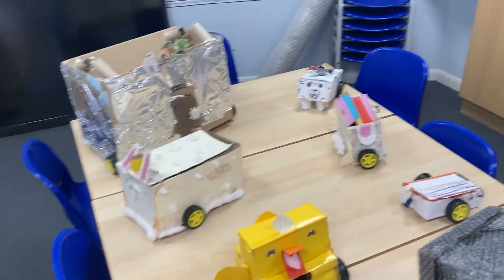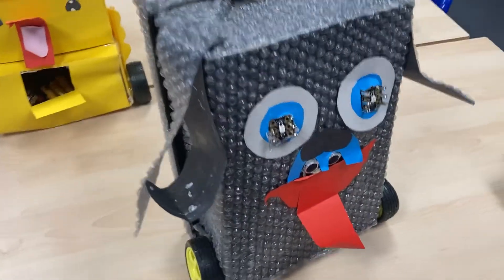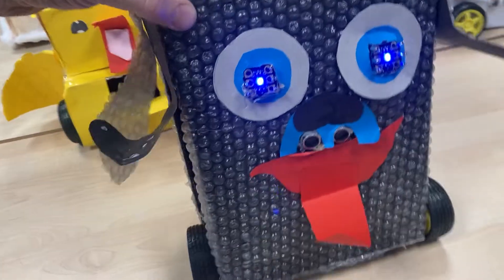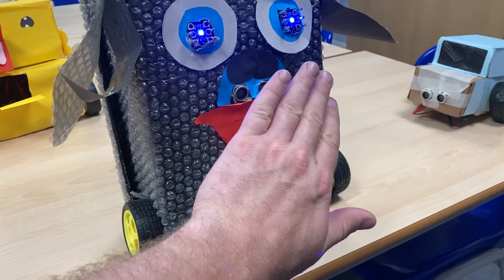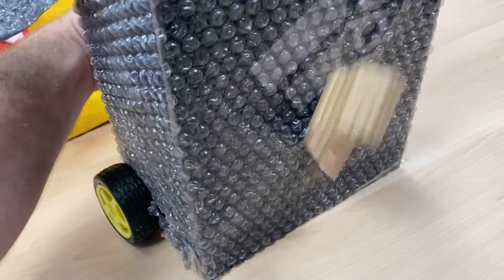As ever, I'm going to show you some amazing Crumble creations from this year — these are my Year Fives. Let's start with this beauty at the front here. He's got a lovely waggy tail at the back. When we activate him, we've got some lovely blue lights at the front, and if I get close to him, his eyes go red and he starts moving towards me. And we've got a waggy tail — look at that, fantastic!